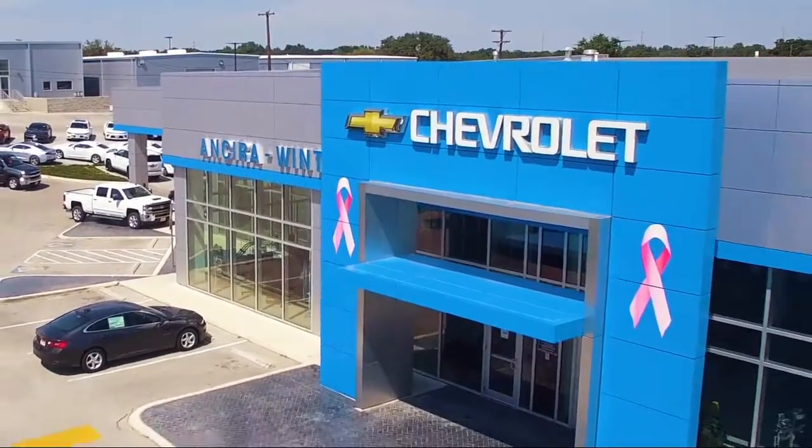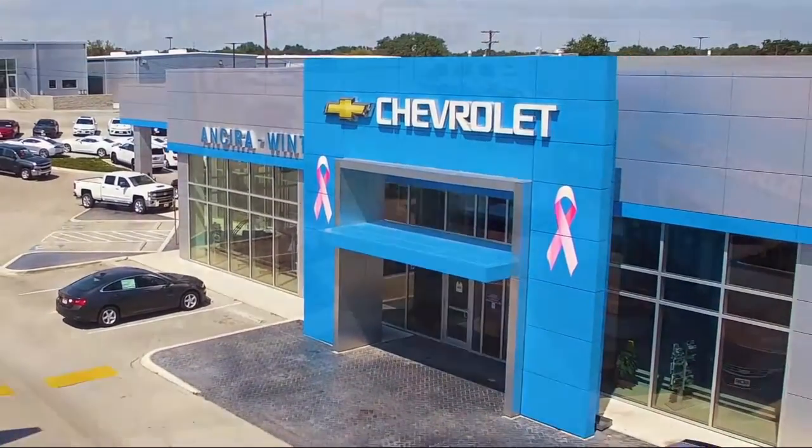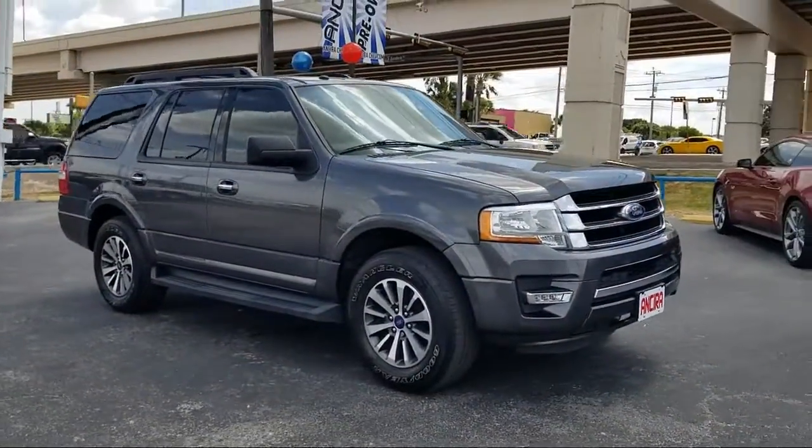Welcome to Anserra Winton Chevrolet, your premier destination for purchasing a vehicle. Here's a look at another one of our great vehicles from our inventory.